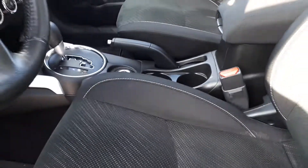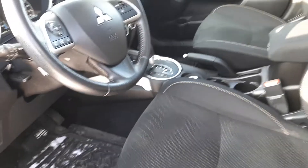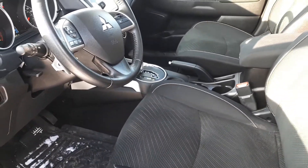You can see it's in really nice condition into the back seat — no rips or tears. Now these front seats are heated, very nice in the winter time.